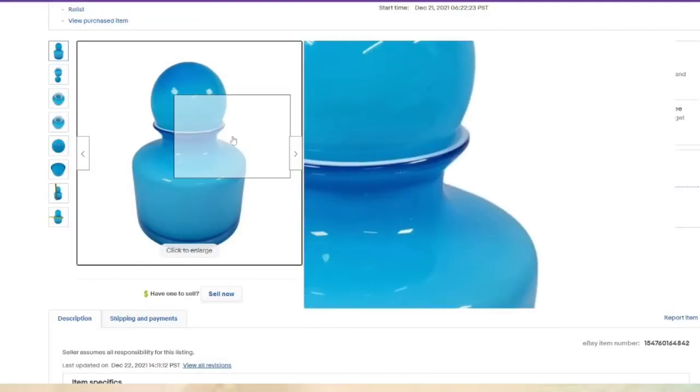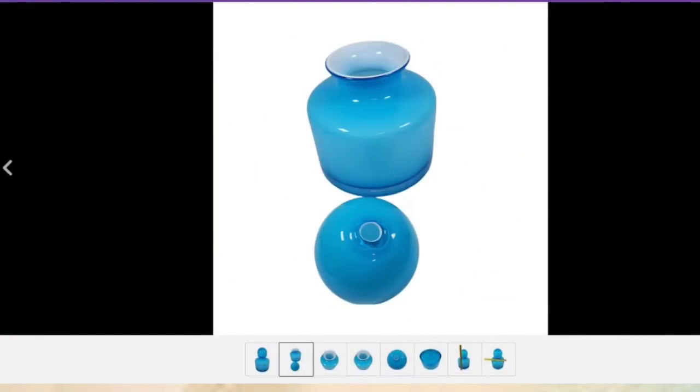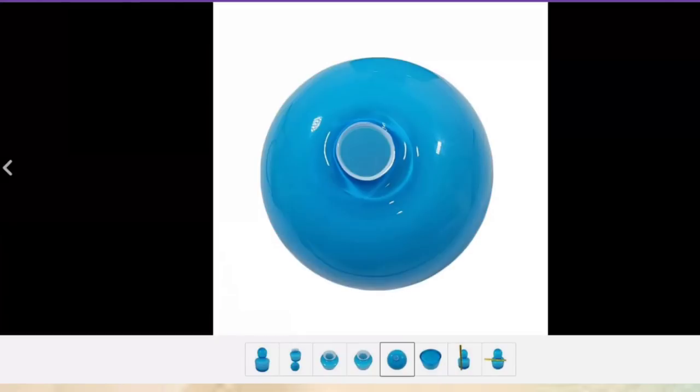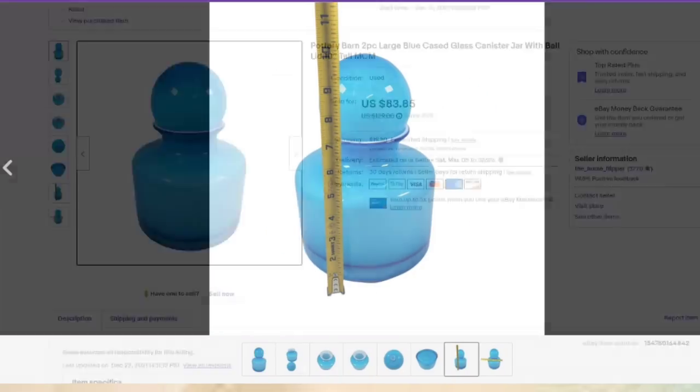This Pottery Barn piece was over a $50 profit — really cool piece. I identified it using Google Lens. It's a glass ball that sits inside, and this one sold in about two months.